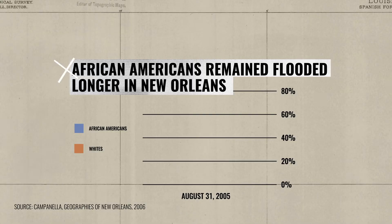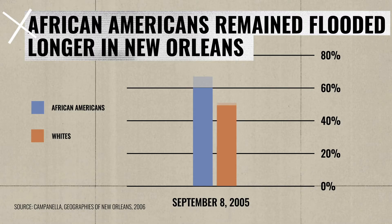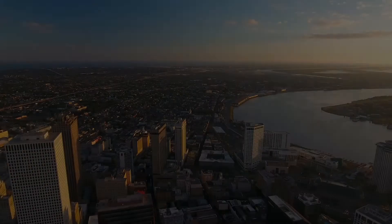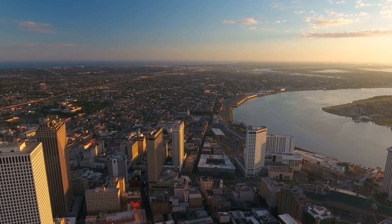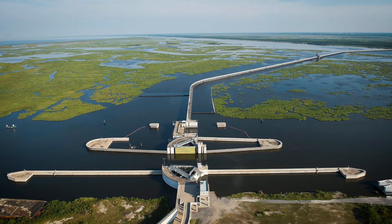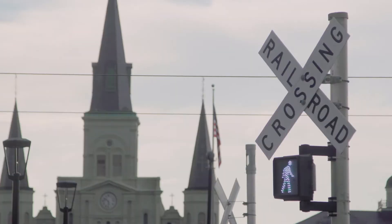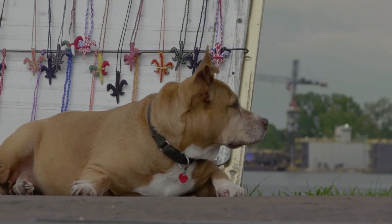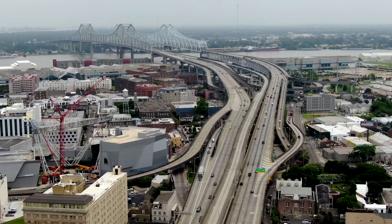A couple of days after the hurricane hit the city, two-thirds of African Americans were flooded compared to roughly half of white New Orleanians. A full week later, the first stat had barely changed, while the number of whites affected had dropped by half. In the years since Katrina, New Orleans has made a miraculous comeback — at least, that's what the city's leadership says. The Army Corps built even more walls, $14.5 billion worth of them. But that's not the whole story. There are 90,000 fewer Black New Orleanians now than there were before Katrina, in a town of fewer than 400,000 people.